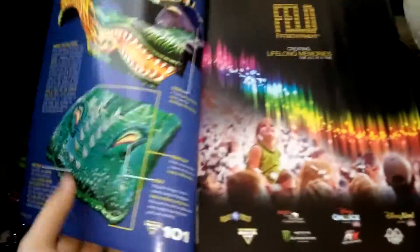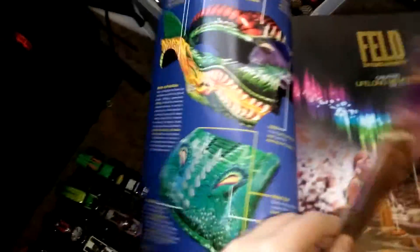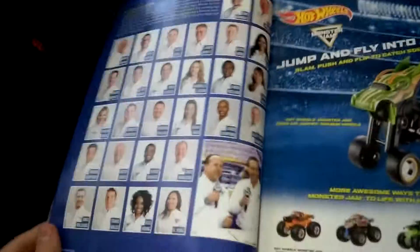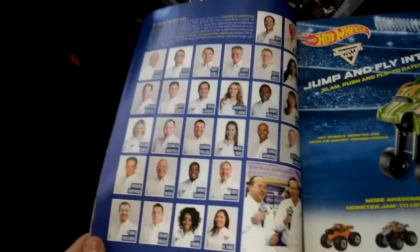Then you come to Monster Jam 101, where one section talks about the truck itself, one talks about the body of the truck and the design stuff, one talks about the track and everything in the stadium, and one talks about the announcers — every single announcer.